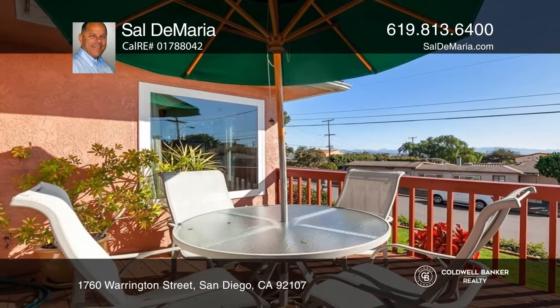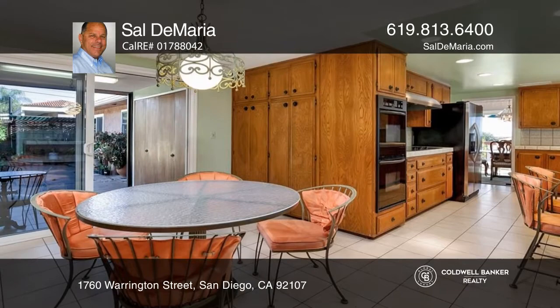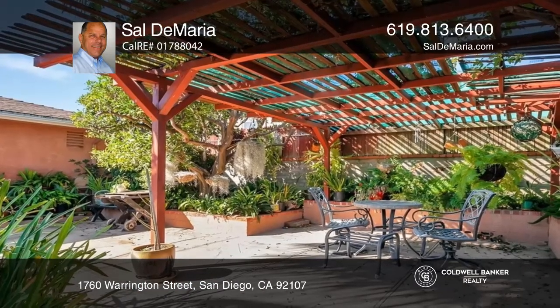Home features include newer dual-pane windows, newer central heating and original hardwood floors, large rooms, an attached two-car garage, and a private low-maintenance backyard.